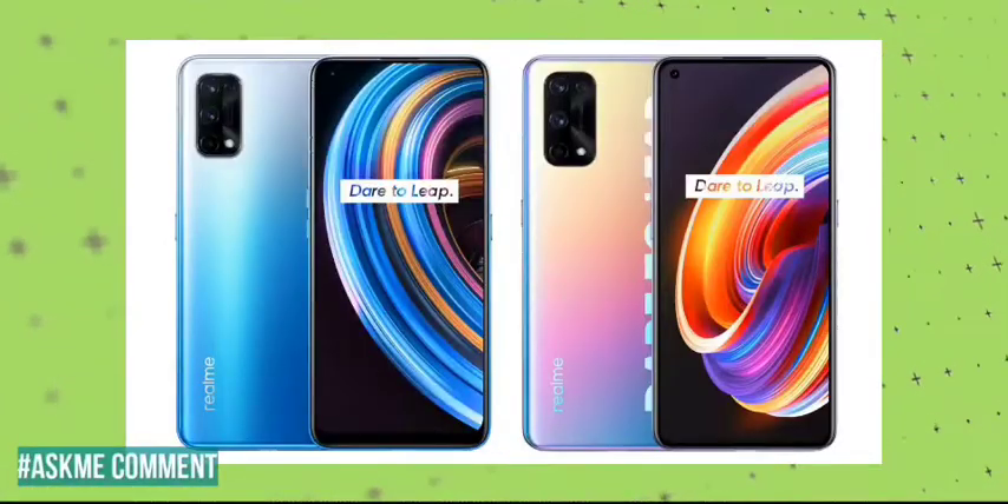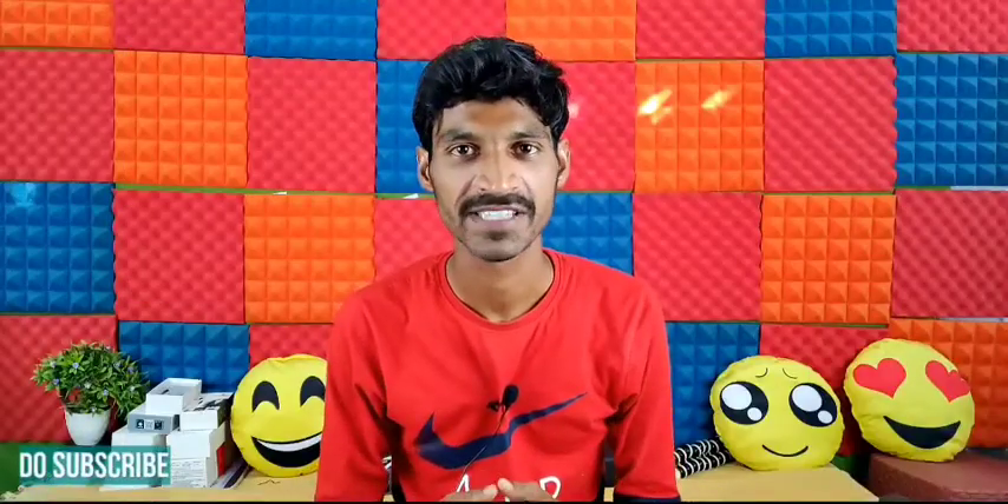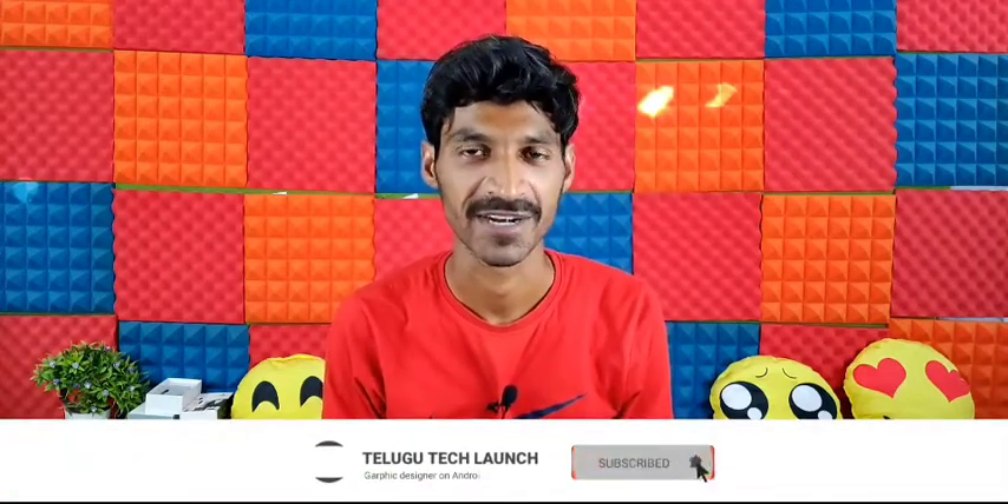Hello friends, welcome back to Televotech. Today I will talk about the Realme X7 and Realme X7 Pro series, which has already launched in China. Let's start this video.